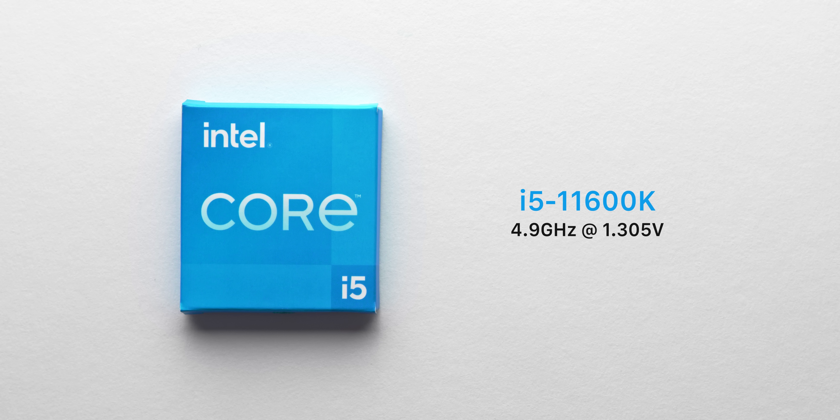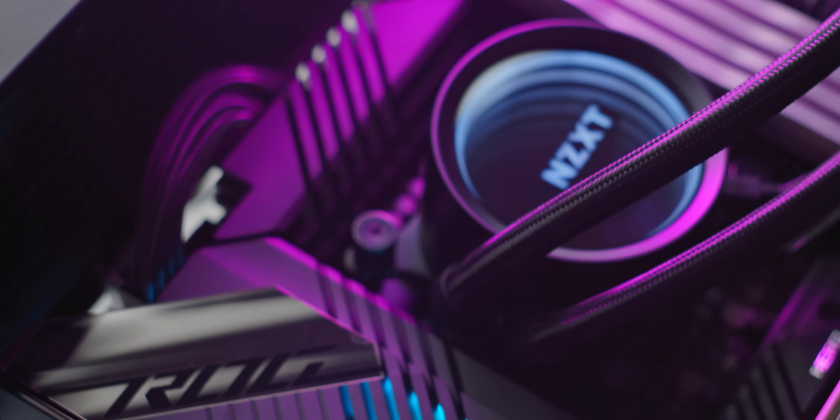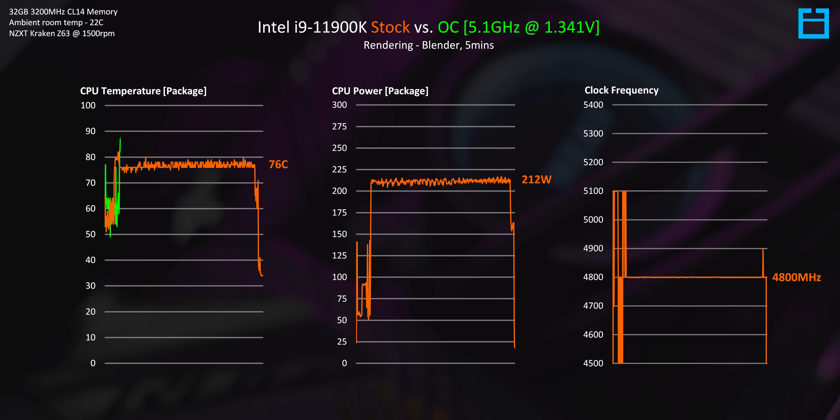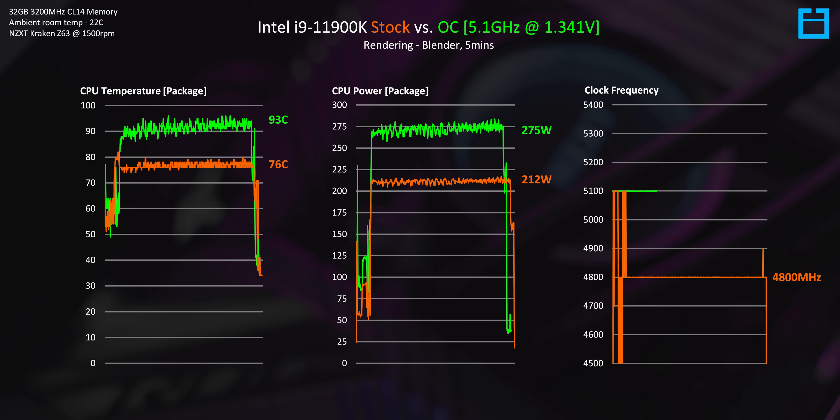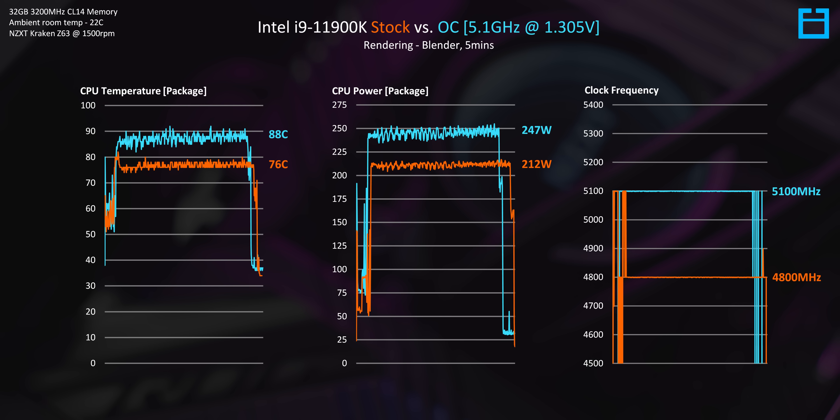What does this mean when it comes to thermals and power? If you were expecting 11th gen to have any thermal or power benefits over 10th gen, think again — these results actually look slightly worse core for core. The 11900K sample requiring 1.34 volts to hit 5.1 gigahertz manages over 270 watts of power draw in Blender, and even with a 360mm cooler running at 1500 RPM we still get very toasty temperatures. The better 11900K sample was more manageable, but considering the 10900K can hit higher frequencies at less voltage and power with two additional cores, the 11900K isn't looking so nice.